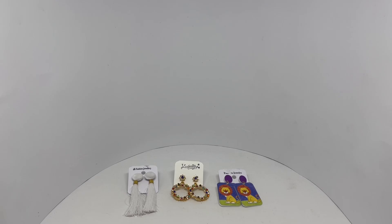Let's take a look at these unique earrings. These two cost around Rs.25 or Rs.35 or so. This one costs around Rs.60 or Rs.80 or so.